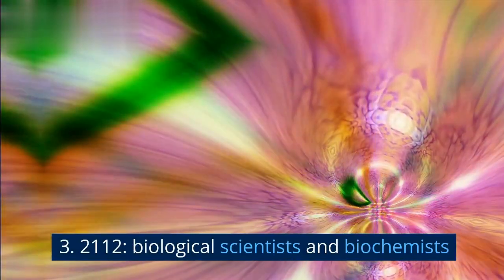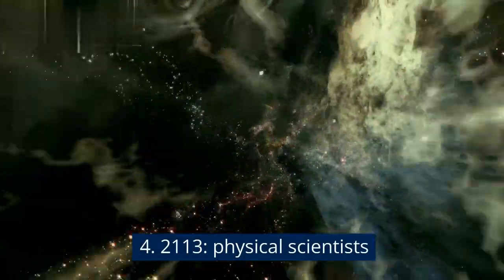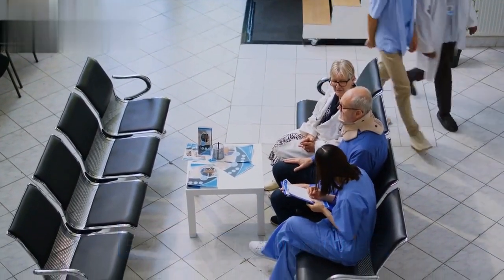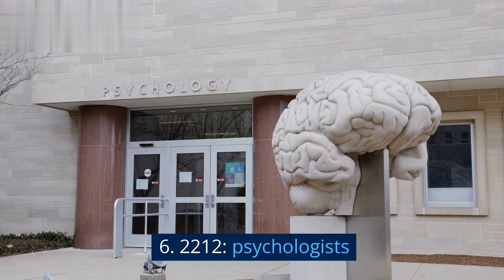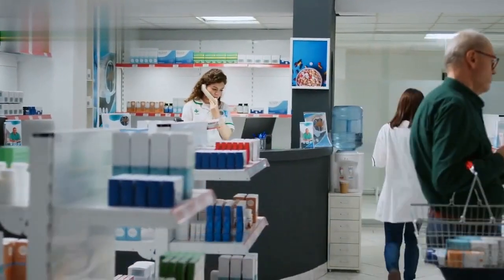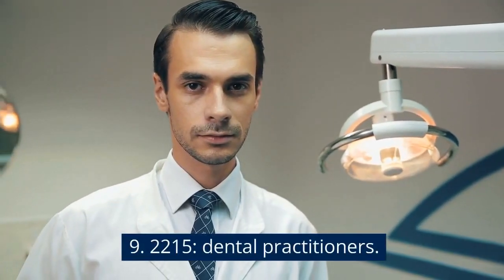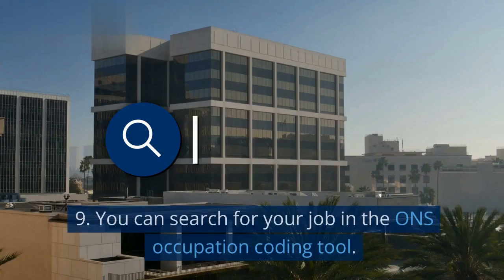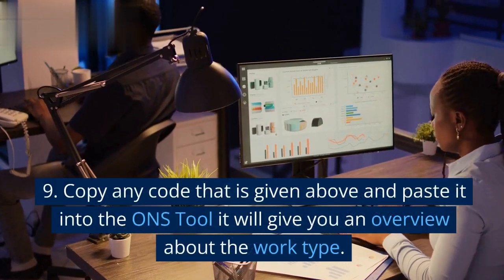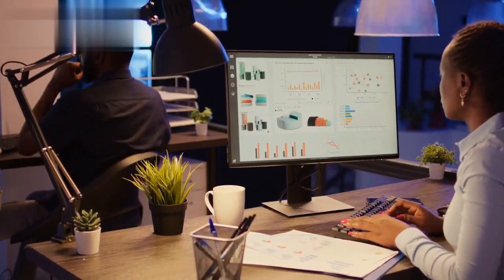3. 2112 - Biological Scientists and Biochemists. 4. 2113 - Physical Scientists. 5. 2211 - Medical Practitioners. 6. 2212 - Psychologists. 7. 2213 - Pharmacists. 8. 2214 - Ophthalmic Opticians. 9. 2215 - Dental Practitioners. You can search for your job in the ONS Occupation Coding Tool. Copy any code listed above and paste it into the ONS Tool; it will give you an overview about the work type.